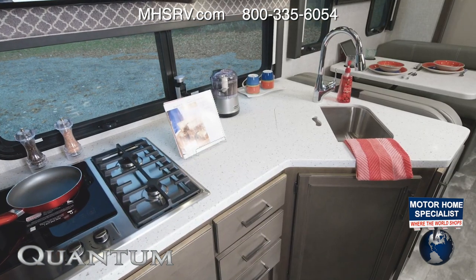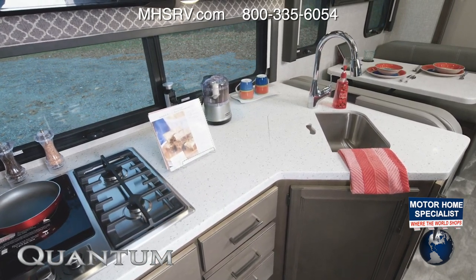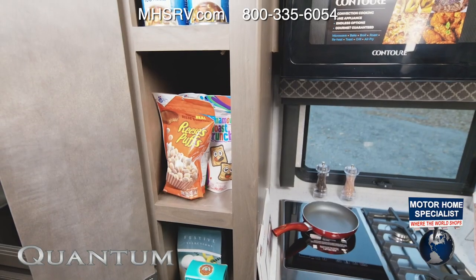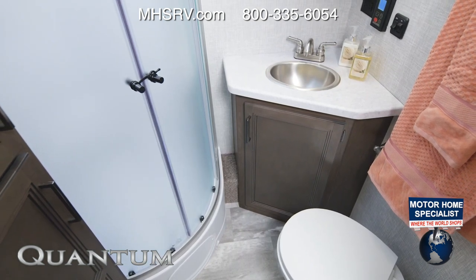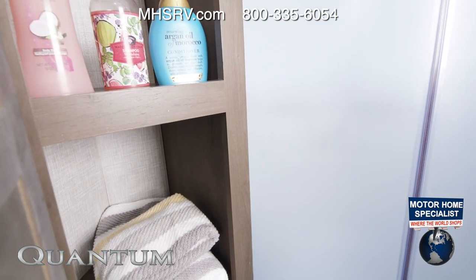Great kitchen setup in the WS31 — you have it all going on in here, even the little touches like this under-cabinet LED strip. You have your cooktop, microwave, fridge, and even a pop-up outlet. I want to point out the amount of storage you have below and above, and you also have a pantry. Stepping into the bathroom, it is equipped how you want it to be, so you never have to use that bathhouse — and the Quantum sets you up with a ton of storage in here.